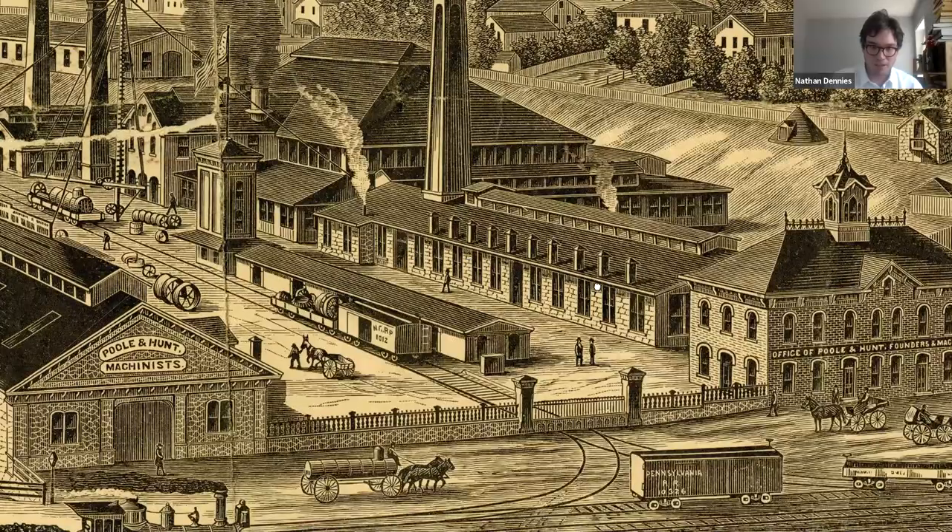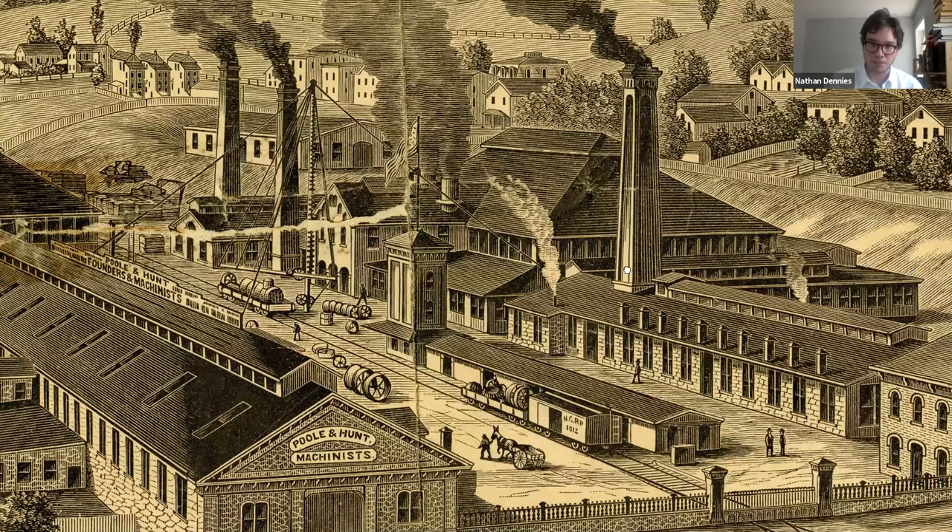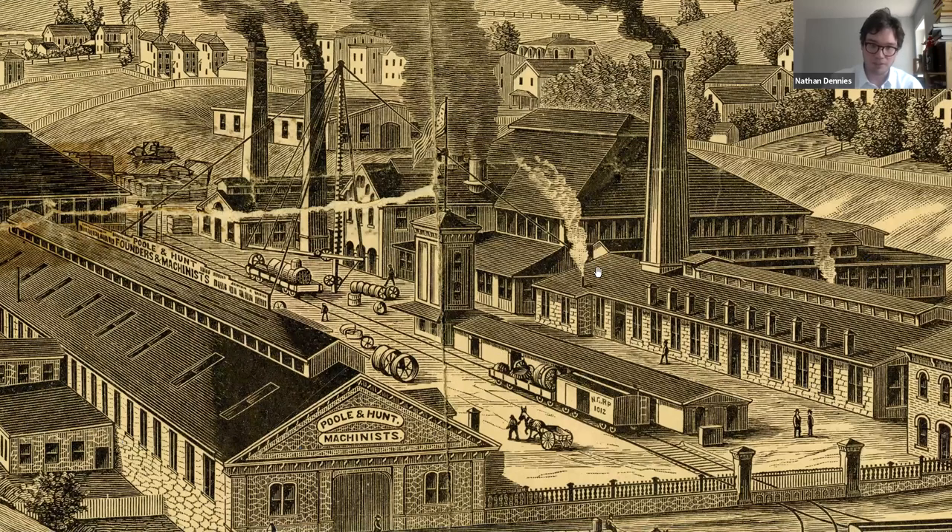This is a great image of what the site would have looked like really at the peak of Poole and Hunt by the end of the 19th century. They were the largest ironworks in the state of Maryland and they employed upwards of around 800 people.